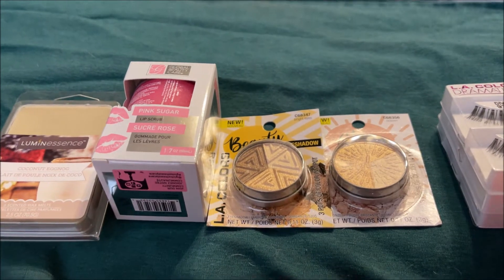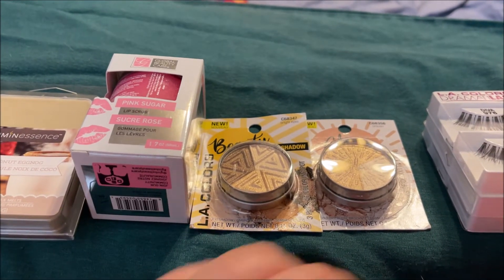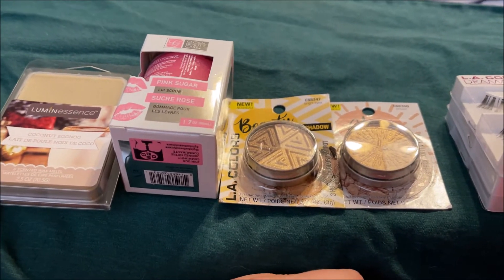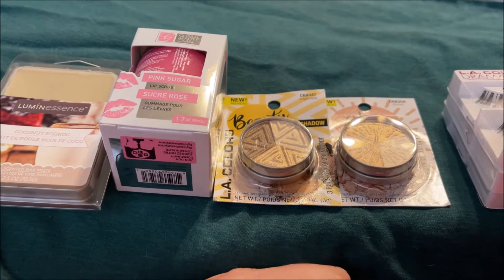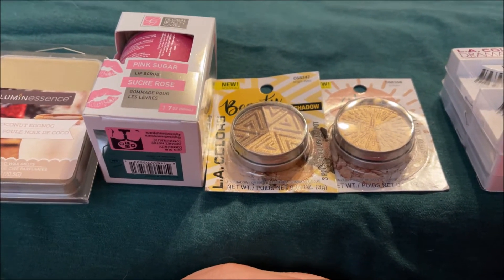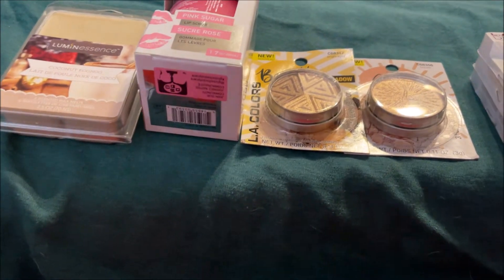Hey y'all, it's Nona and today I'm here with a Dollar Tree haul. I wasn't planning on going to Dollar Tree until the 10th — the one that's 35 miles away from me, since I don't have one in my town. But today I had to go to the podiatrist in a different city, so I stopped by their Dollar Tree on a whim and they had a bunch of the new LA Colors makeup I've been wanting. So these are just a few items I picked up that aren't part of my makeup haul.